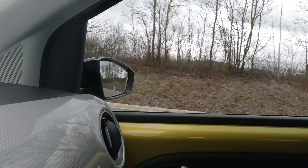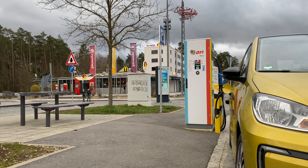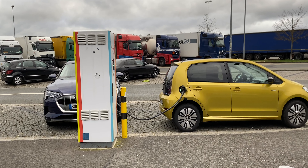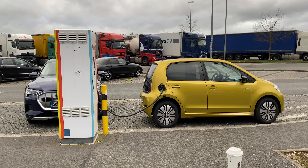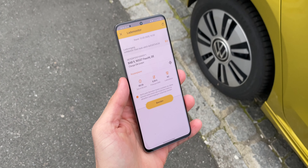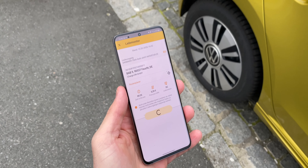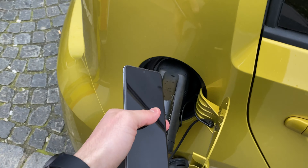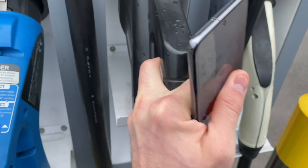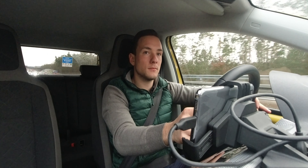Nach kurzer Zeit habe ich meinen ersten Stopp gemacht und kurz nach Nürnberg 20 Minuten geladen. Dabei hatte ich mein erstes Problem: Ein e-tron wollte vor mir laden, und nur weil es bei dem nicht funktionierte, hatte ich die Möglichkeit, CCS zu laden. Obwohl drei Ladepunkte in der App angezeigt wurden, waren es drei verschiedene Stecker – normaler Gleichstrom, Wechselstrom und ein anderer Stecker – was mir natürlich nicht hilft, wenn ich CCS brauche. Hätte mir der e-tron den weggenommen, hätte ich schon das erste Mal ein Problem gehabt.